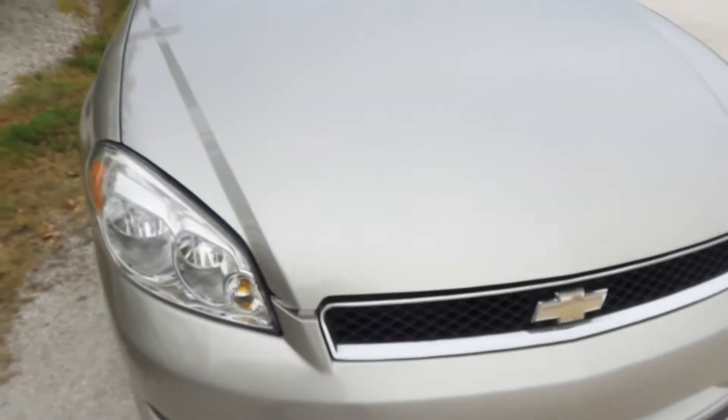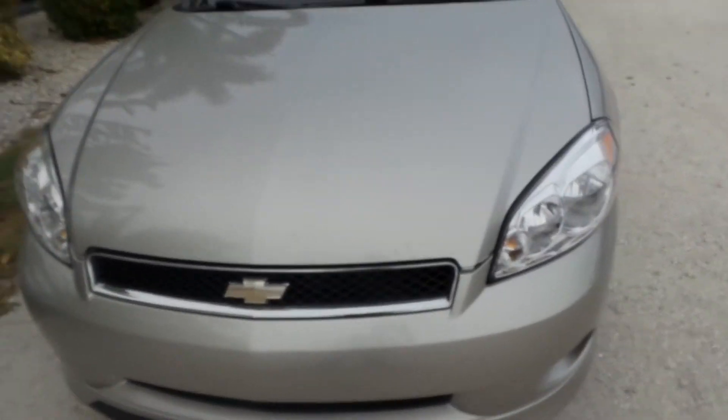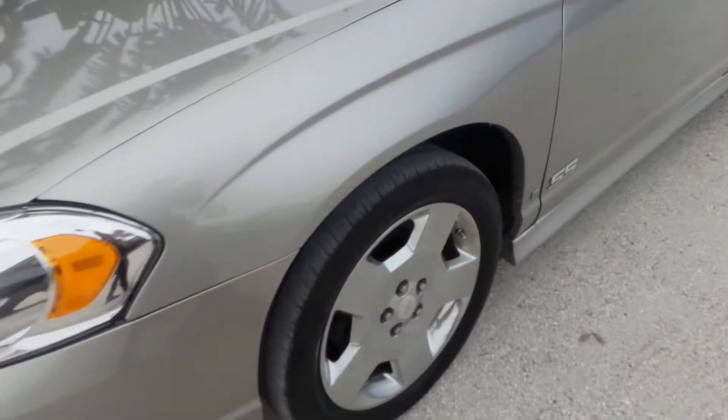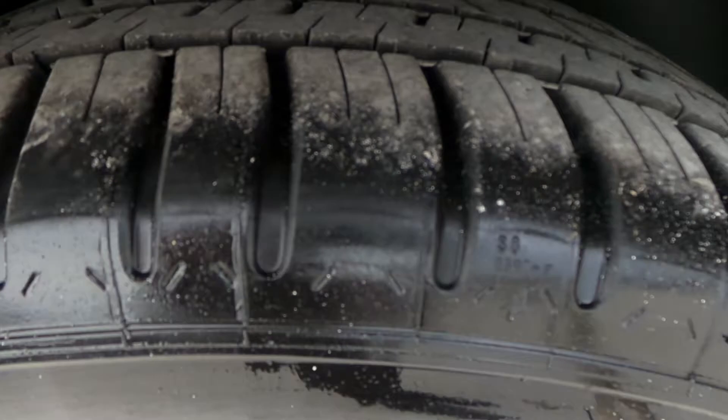This vehicle will not last long. I'm going to walk around the vehicle one more time to show you where all four tires are. Here's the first ones, and the second ones are the rear. This is a front-wheel drive vehicle. This has got a lot of power behind it.